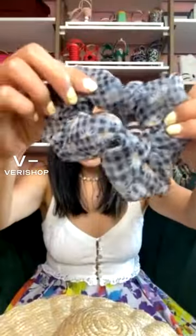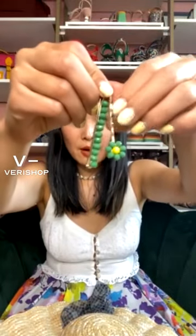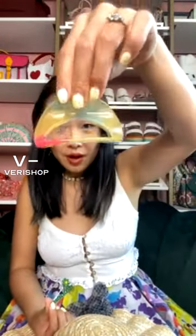We have the fun organza scrunchie with the daisy checkered print. We have the really cute daisy green clips, which I think are so much fun — such a great way to add a pop of color. And then we have the claw, the beautiful watermelon colorful claw by Chimmy. That is all I have for you guys today in terms of hair accessories.